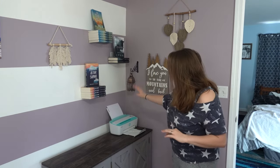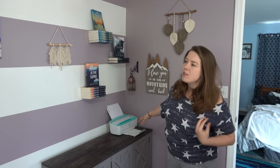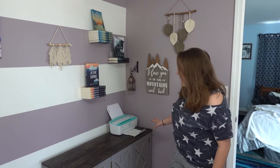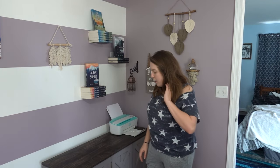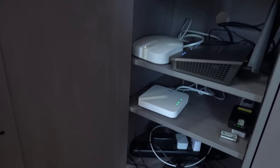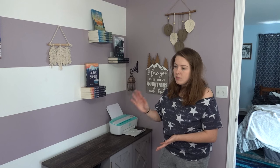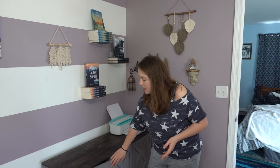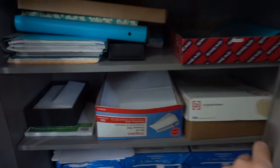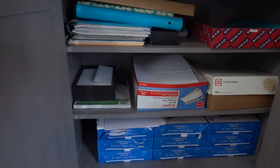Then I have my little simple printer — honestly all I do is use it to print out receipts when it comes to taxes. And then this piece of furniture has been game-changing, because this first cabinet is just like our internet and cables and where I go to charge everything, and then I can close it. And then this second cabinet honestly is mostly paper and envelopes and filing — boring things.